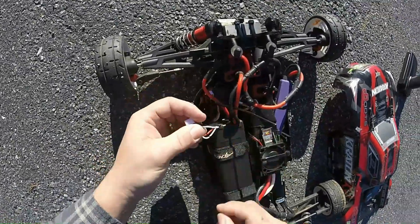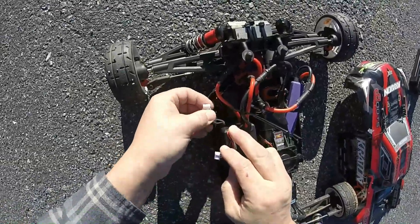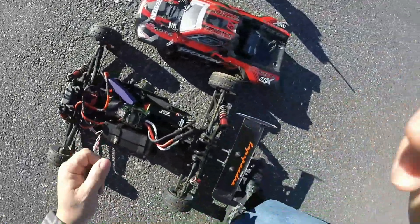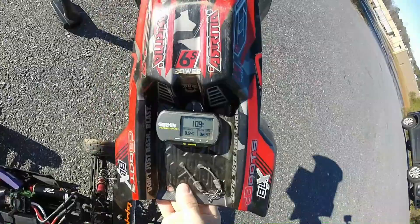I'm gonna get it up — 4 wires, guys, 3s. 4 wires, 3s. Appreciate it guys. I'm a Kraton, 6s — 109 mile an hour.